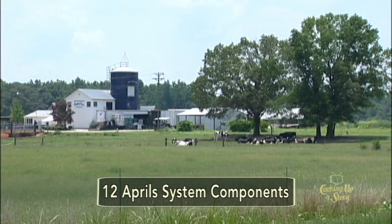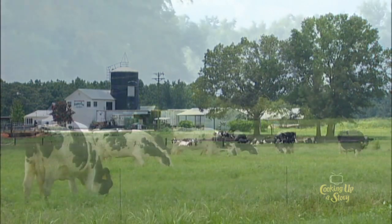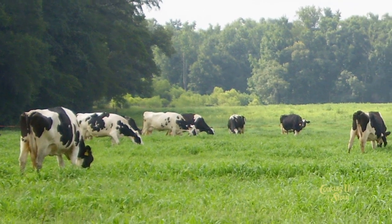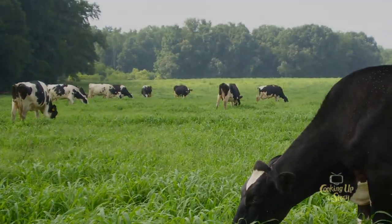We have a hundred acres here on the farm — 70 acres in pasture and 20 acres in woods. We have 83 cows right now and we want to stay under 90 cows. That's what fits the land.